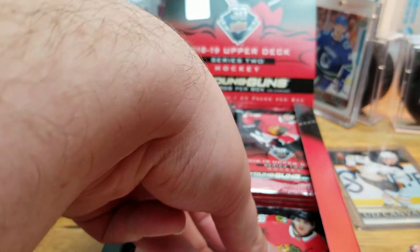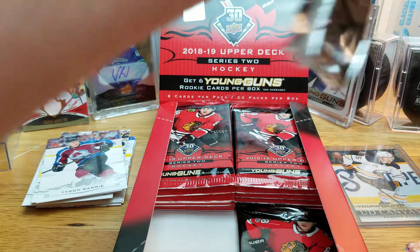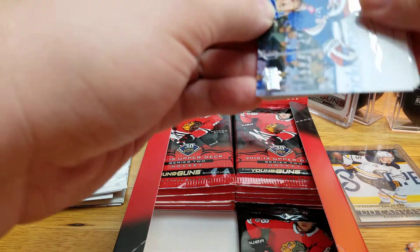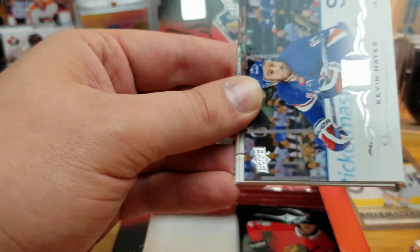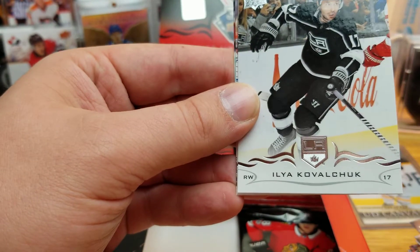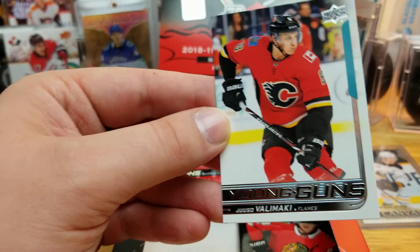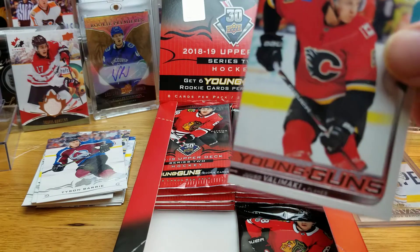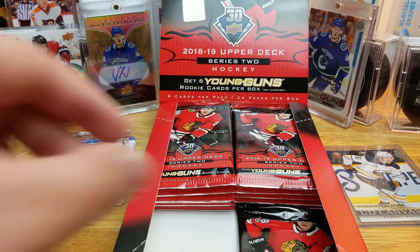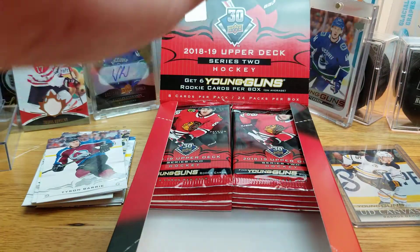Now if I remember correctly, the canvas Young Guns don't count toward the six per box. So we might have another Young Gun in here — and it isn't one this pack. Kevin Hayes — seven million dollar man. Next up, Yusuf Alamaki for the Flames, a first-round pick. I have one rookie card of his — an SPX Rookie Jersey. So far I have not pulled a duplicate Young Gun, which is pretty nice.